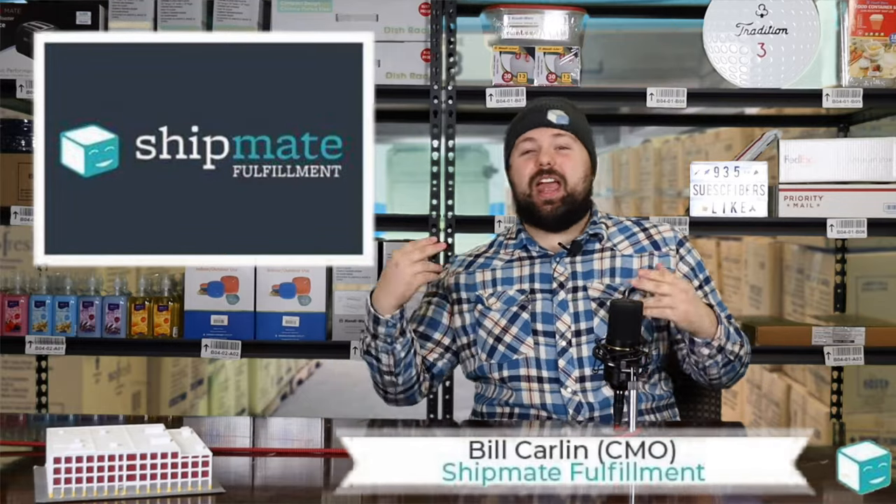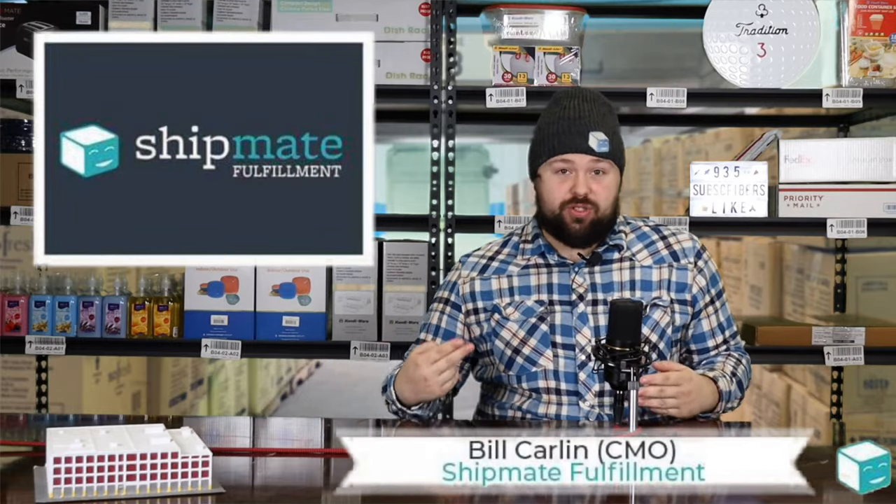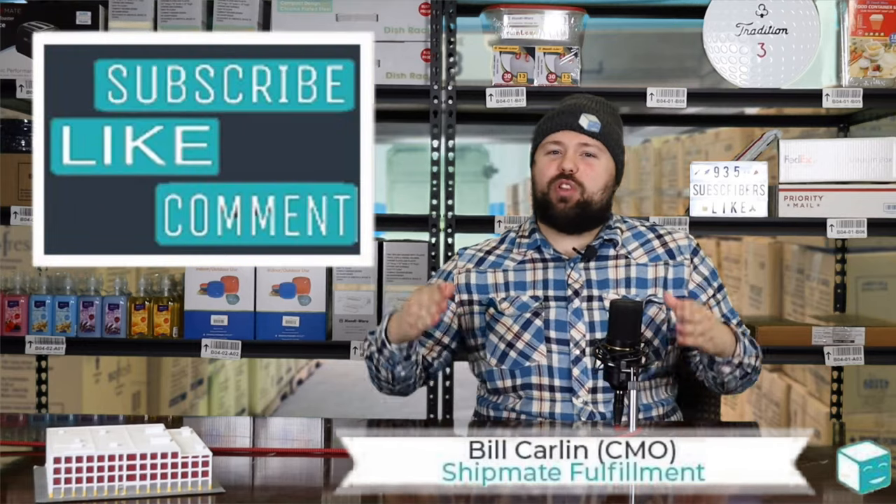Good morning, Shipmate Squad! Today we're talking about assessorials. That's right, we're going to talk about those annoying things that happen when you book freight.